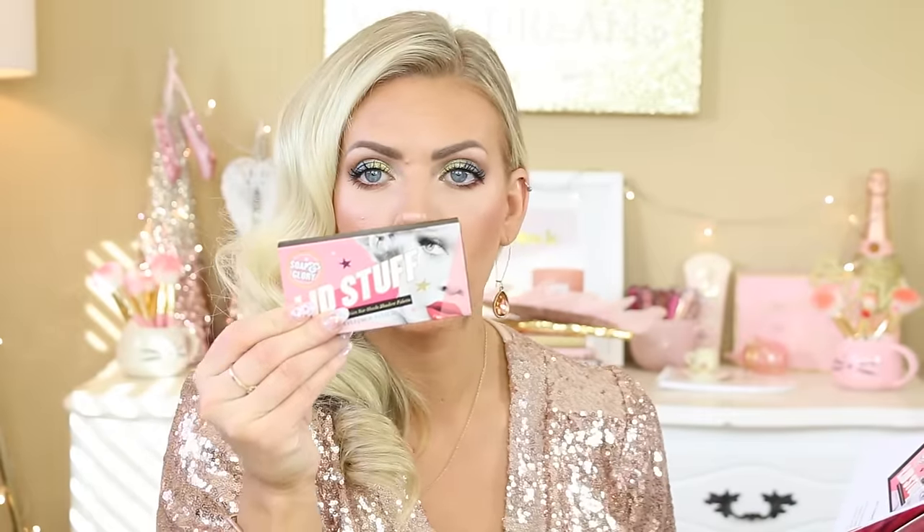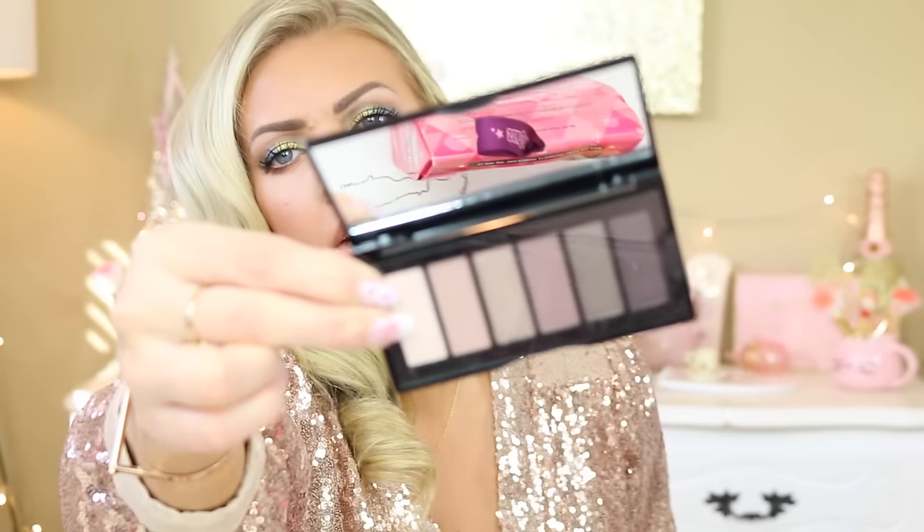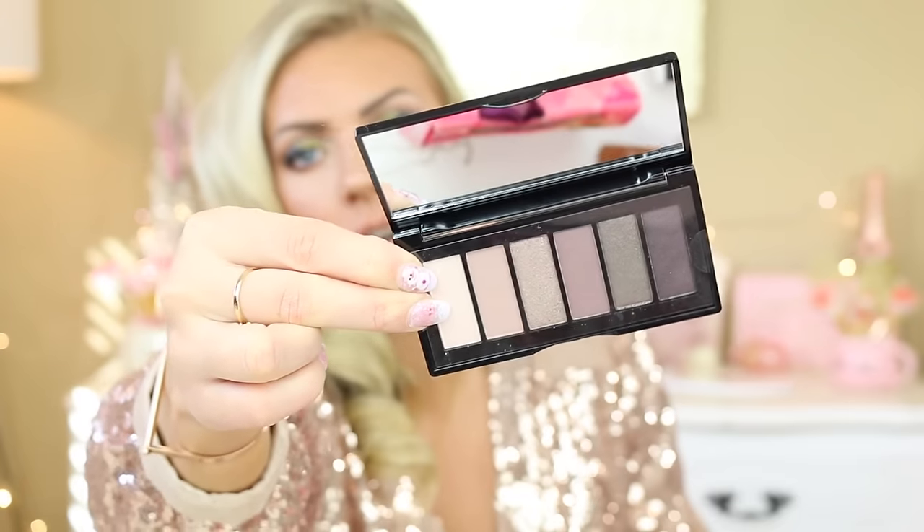This is the Lid Stuff — it's a super cute little eyeshadow palette. Look how small that is — you can fit that in a tiny little stocking. This is $10. It's just a cute little eyeshadow palette with some really nice cool tones. If someone likes those cool mauvey kind of gray shades, then that would be a really great little gift for them in their stocking.